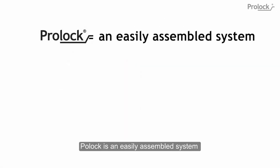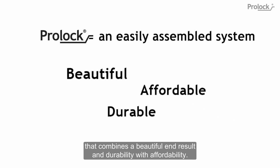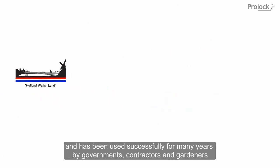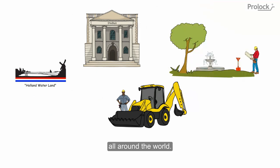ProLock is an easily assembled system that combines a beautiful end result and durability with affordability. ProLock is a Dutch invention, manufactured in the Netherlands, and has been used successfully for many years by governments, contractors, and gardeners all around the world.